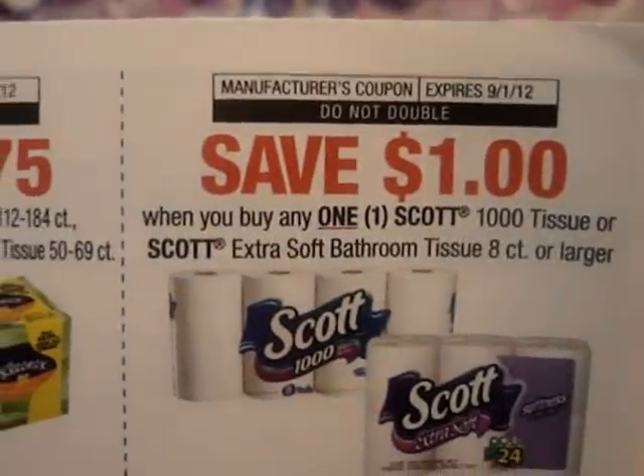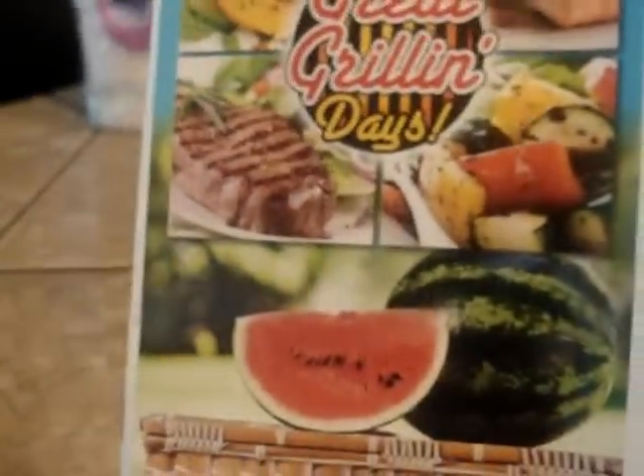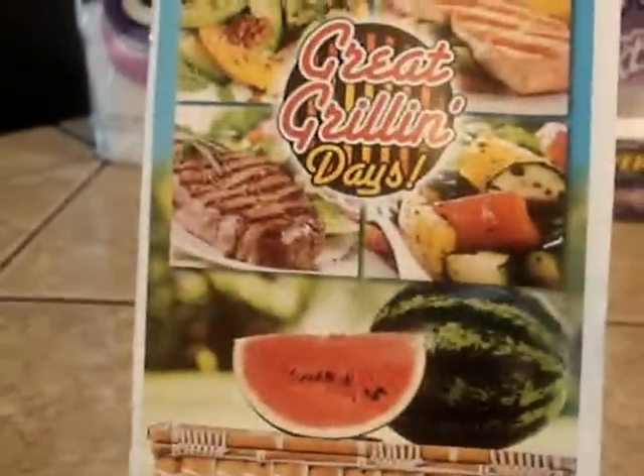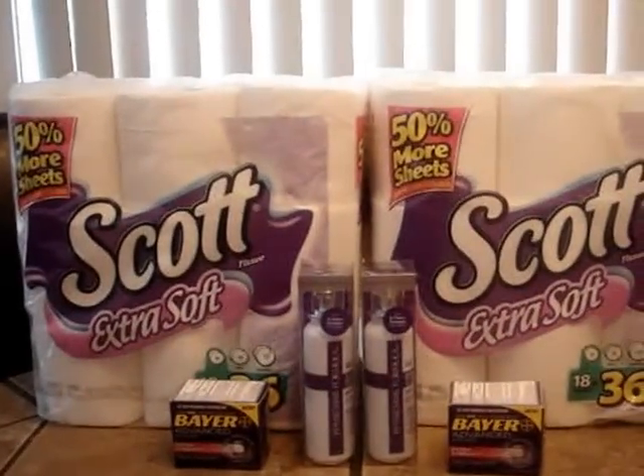The expiration date on this is September of 2012. So it might be worth taking a look around in some of your local grocery stores to see if you have a booklet like that, because that was a manufacturer coupon that I can use for the rest of the week if I want to continue buying the Scott products.